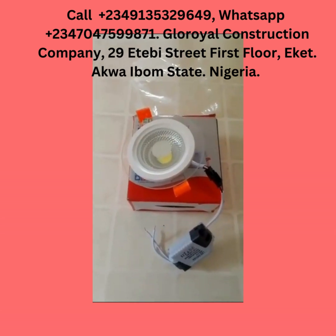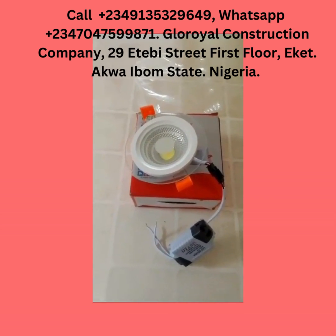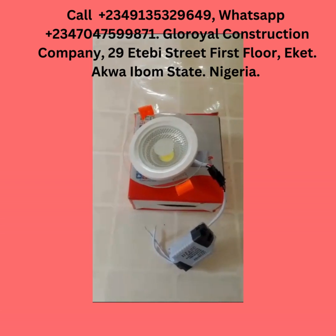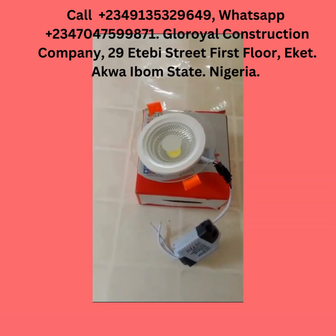Hello, good afternoon our people. Gloria Construction Company — in our previous video we came to show you a notice for Gloria Construction Company.